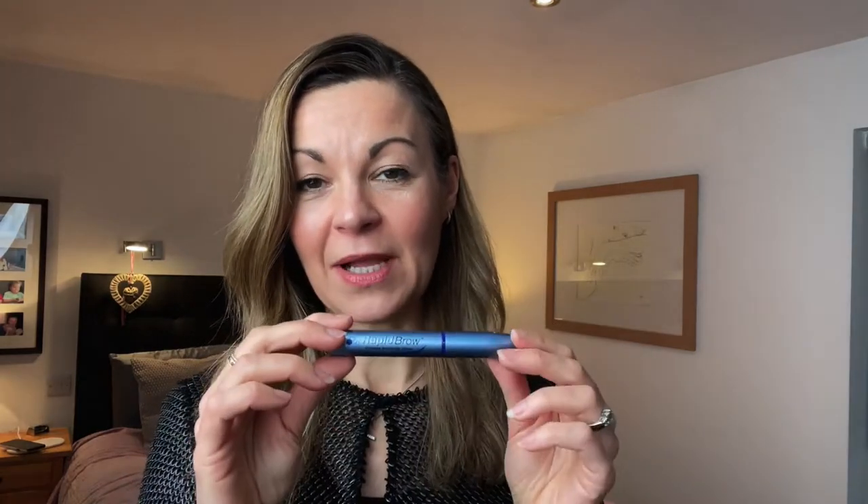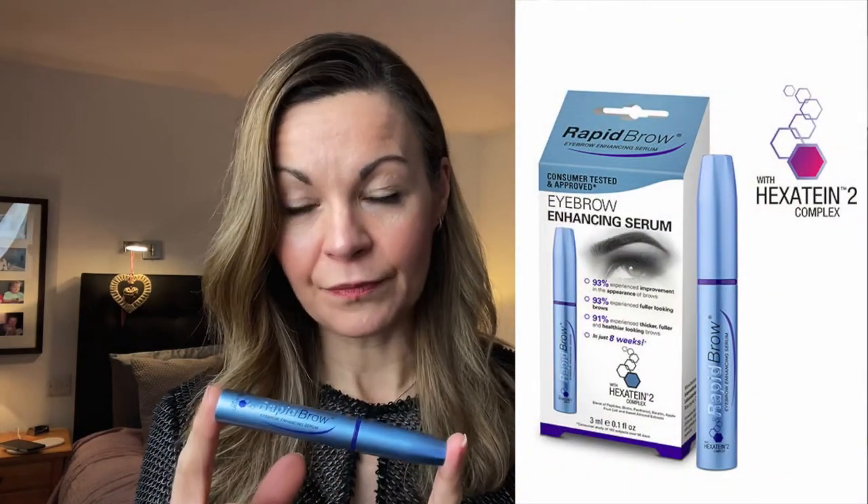Welcome to another Honest Review. Today I'm sharing the results of a little experiment I've been carrying out on myself for the last couple of months. I have every day been applying this Rapid Brow Eyebrow Enhancing Serum in an effort to make my eyebrows a little fuller than they were before. So did it work? We're about to find out.